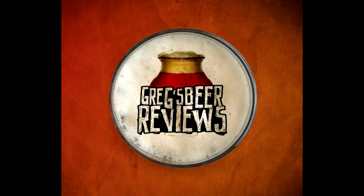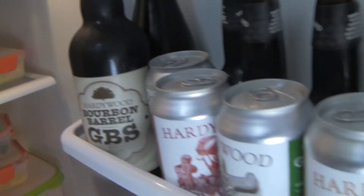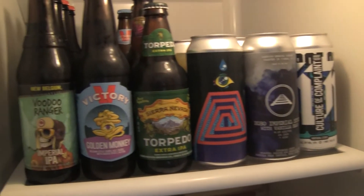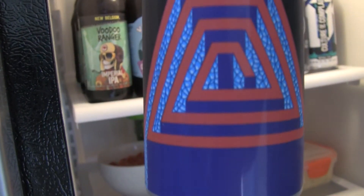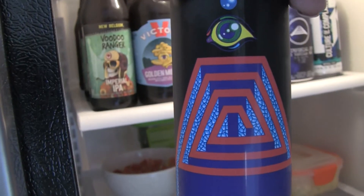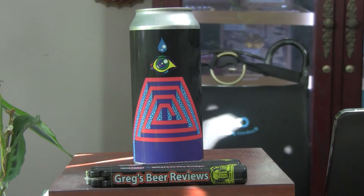Hey everybody, thanks for stopping by Greg's Beer Reviews today. Hello everybody, welcome to Greg's Beer Reviews today. Thanks so much for stopping by. I do appreciate it.